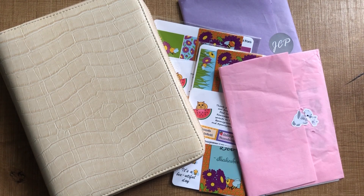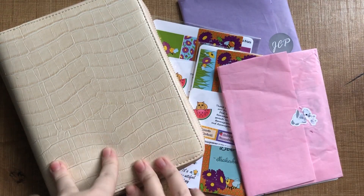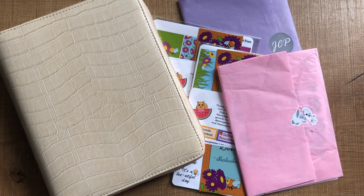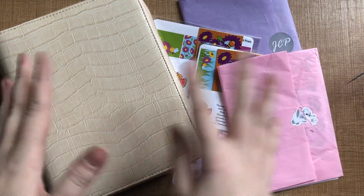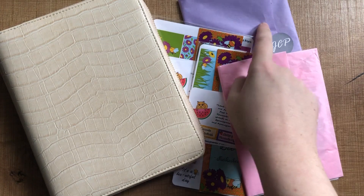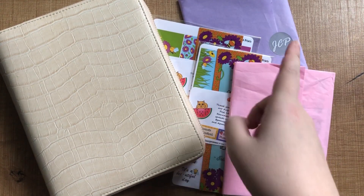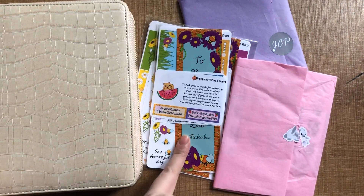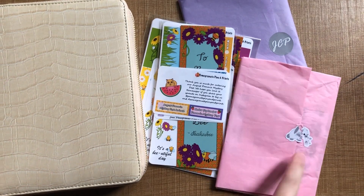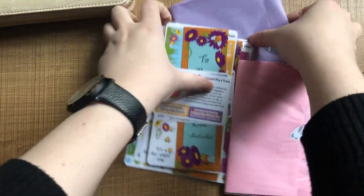Hi everyone, welcome back to my channel. Today I've got a few things that have arrived in my mailbox and that I've bought in store that I wanted to share with you. I feel like you can probably hear the rain outside, it's such a gloomy day, but I'm going to show you what I picked up. I've got the Pommie Mystery Post from Pomegranate Pins and Prints, some new character icon stickers from Blush Budgie, and my new B6 planner from Kiki K. So I think we're going to start with the stickers.